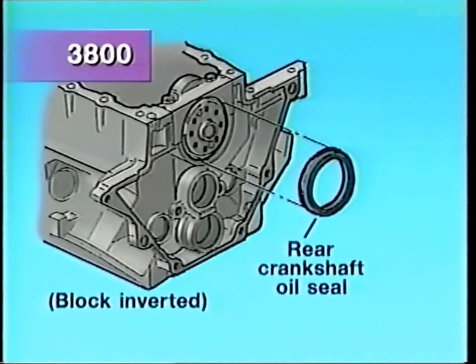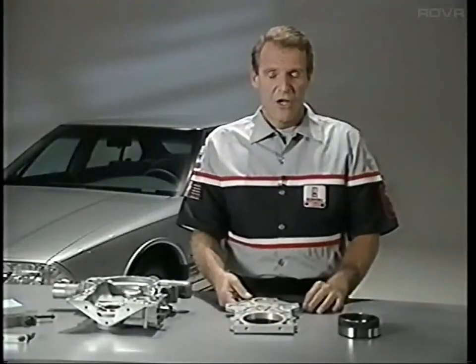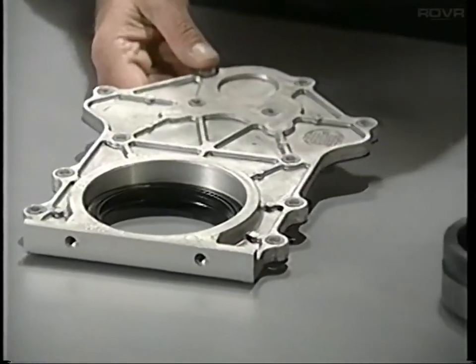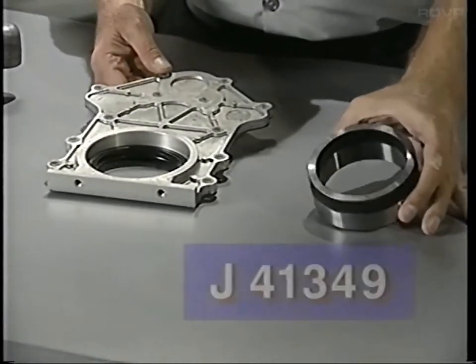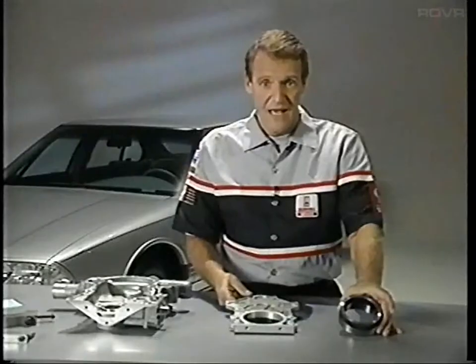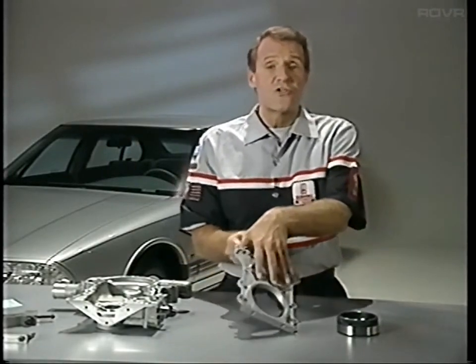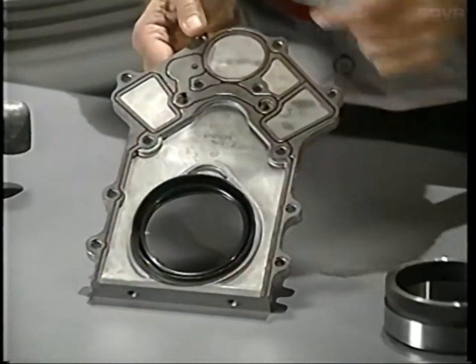At the rear of the engine, the Series 2 adds a crankshaft rear oil seal housing, also called the rear cover, and its gasket. The rear cover holds the rear crankshaft oil seal and eliminates the need for rear main bearing cap side seals. Correctly lining up this cover on the engine block requires a special tool, a rear cover aligner, number J41349, which fits over the crankshaft. Instructions for using it are in the reference guide that comes with this program.